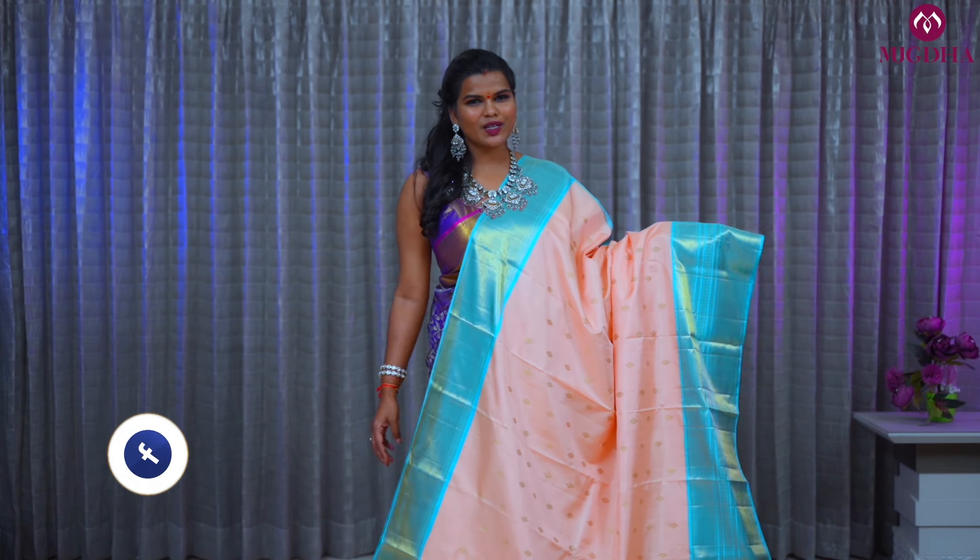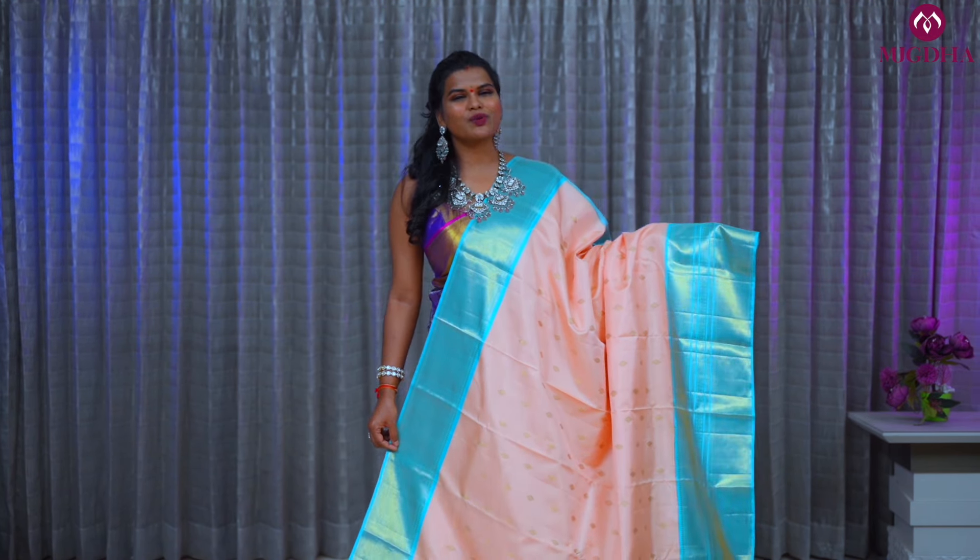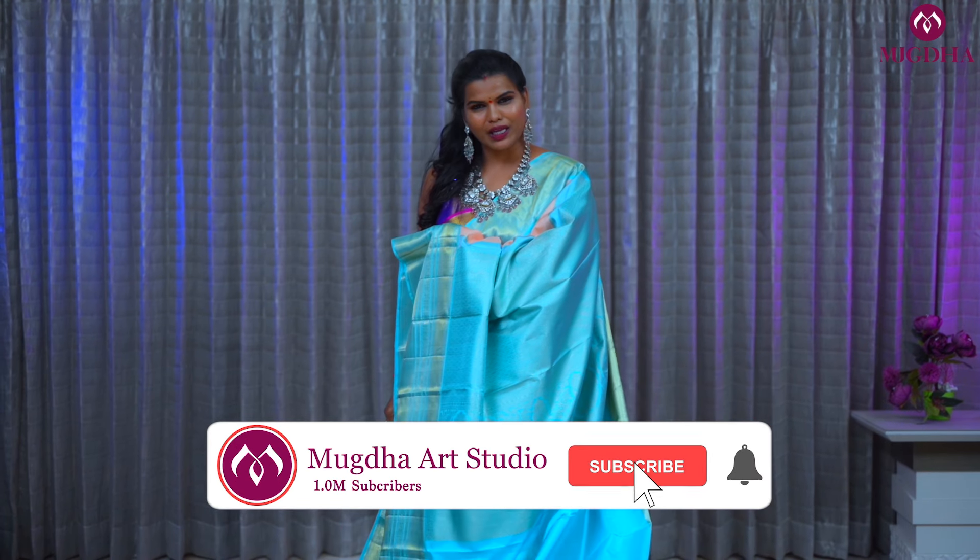All these lovely collections are available at Mugda all across the south. But whatever I'm showing here is available only online, so please check them online. Here is the pallu and the blouse.